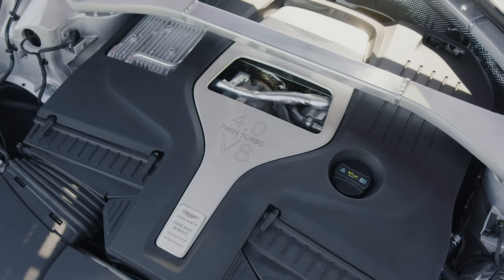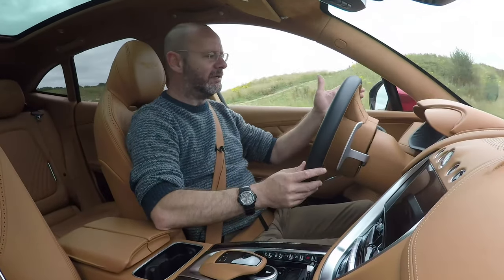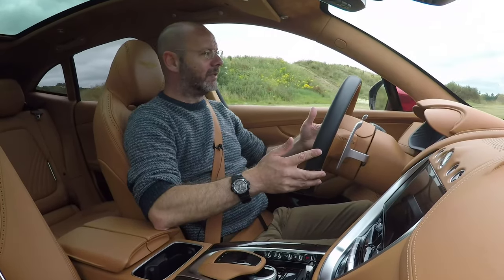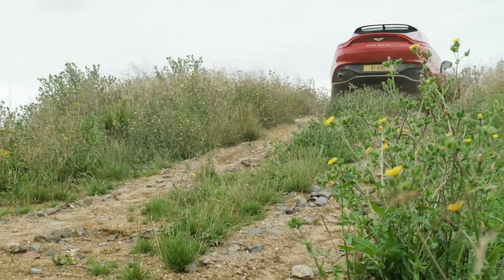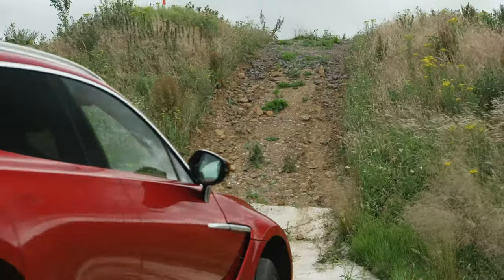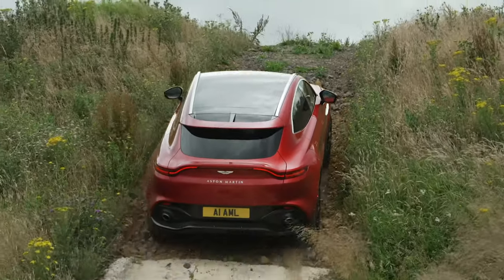We're going to try it in three different places today. I'm going to drive it off-road, which is where I am now. I've got into this car a couple of minutes ago. Then I'm going to try it on the circuit, and then I'm going to drive it on the road, which is where the DBX will spend most of its time. But what's interesting is to try it in all three places because this is a car like the Bentley Bentayga and other luxury 4x4s that has to do more than one thing.